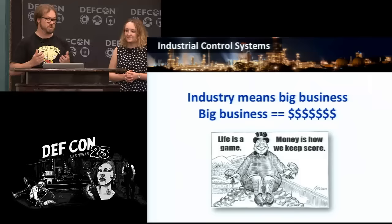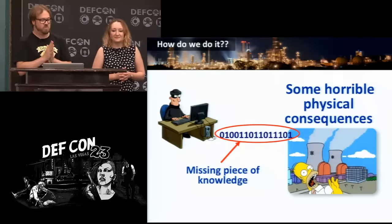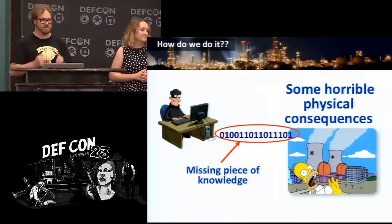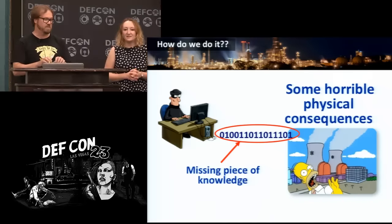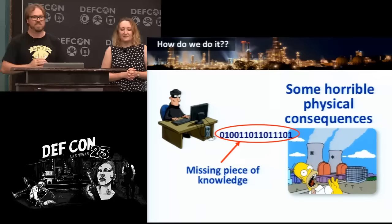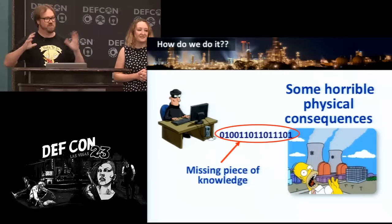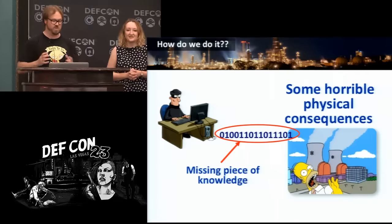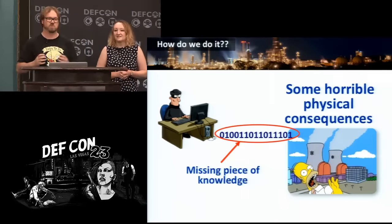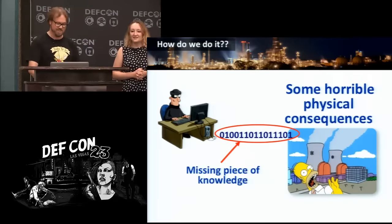Industry means big business and big business means big dollars. So some smart hacker sits down in a coffee shop, clicks on the keyboard, and then half a world away, fire and destruction breaks out at some factory. But all the stuff that happens in the middle is one of the big mysteries of the 21st century — just twiddle fingers, explosion, and nothing in the middle.